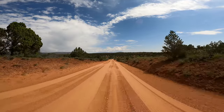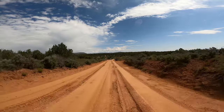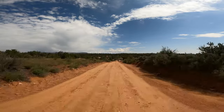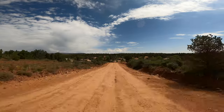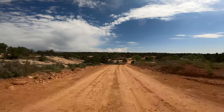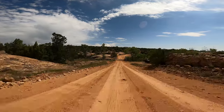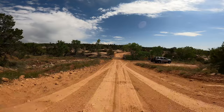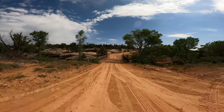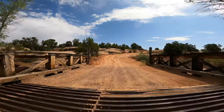Coming up on the right there'll be a pullout — looks like a parking area for a trailhead. Just past there is a wooden bridge that goes across the stream. After the bridge there's a camping area on the right. It looks pretty neat, a really nice area. We actually stopped there on the way back, so I'm going to edit it into this part of the video so you can see the campsite if you're into camping. We were kind of surprised there wasn't anybody there because it was such a nice spot.